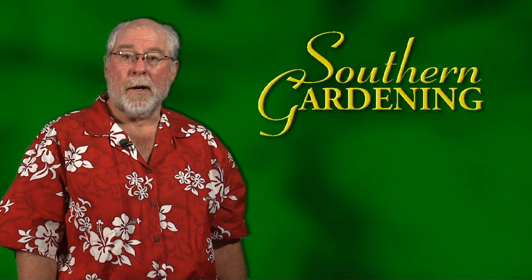To many gardeners, bumblebees seem aggressive and may sting, but actually they're quite passive. Generally speaking, if you leave them alone, they'll leave you alone. Rest assured, they're an important and necessary part of all of our gardens. I'm Gary Bachman for Southern Gardening.